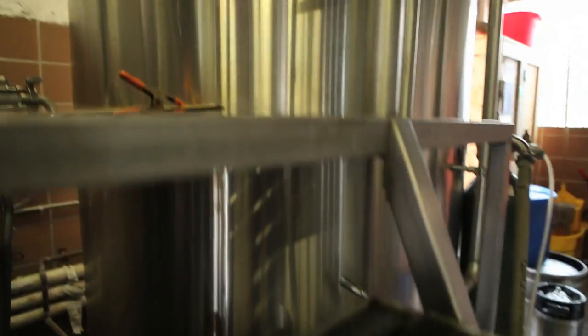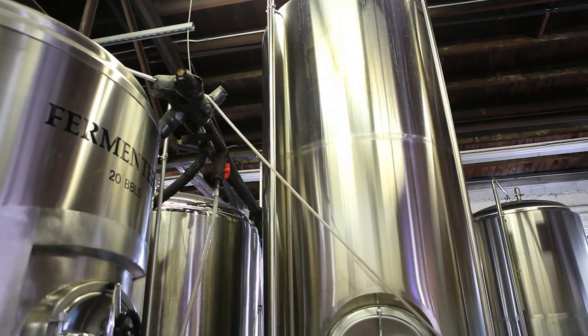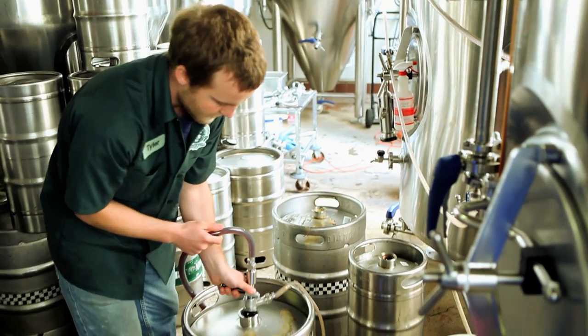After the kettle boil, we cool it by pumping it through a heat exchanger which cools it down to 65 degrees, which is the fermentation temperature. At the same time we pump it over into a fermentation tank. After that is the fermentation stage where the yeast is added. Yeast is alive — it's a unicellular organism that consumes sugars and produces alcohol.